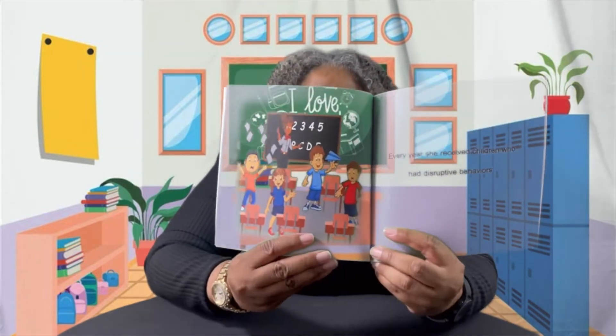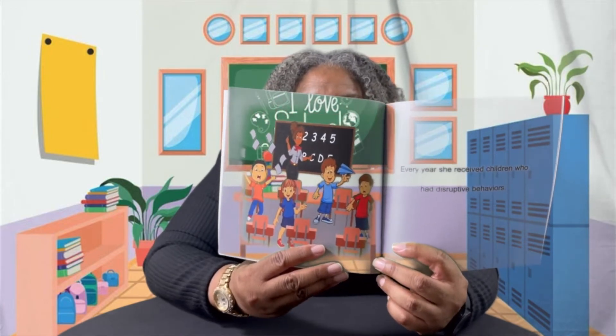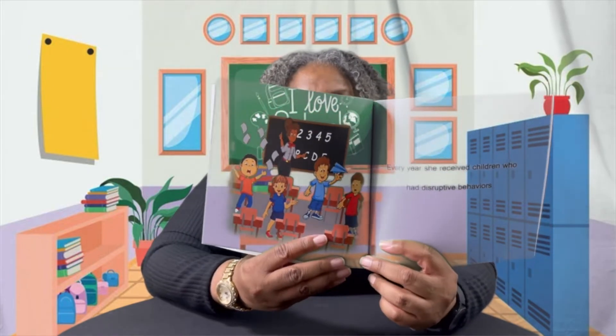There was a teacher named Sandy who taught in a school where the children were very disruptive. Disruptive means the children weren't acting right — they were doing things they should not be doing. Teacher Sandy used to be very excited about teaching the class. Every year, she received children who had disruptive behaviors. Disruptive behaviors could be talking, being off task, making things and flying them in the classroom, yelling, screaming, not paying attention to the teacher — all that is disruptive behavior.